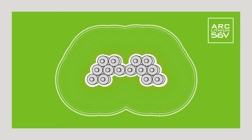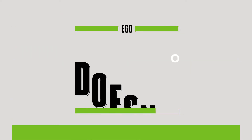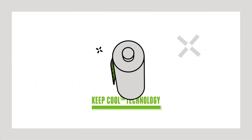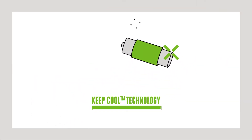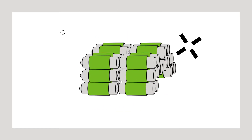Secondly, the arc shape gives a greater surface area, which dissipates residual heat more efficiently. It has another smart way of staying cool too — each and every cell is surrounded by EGO's unique Keep Cool technology.